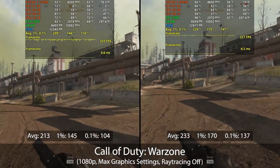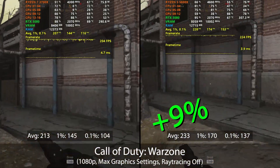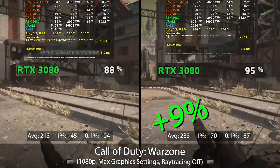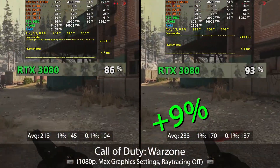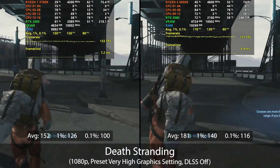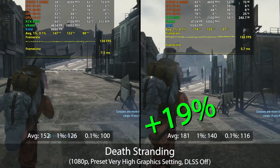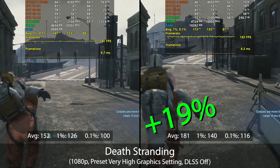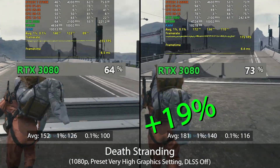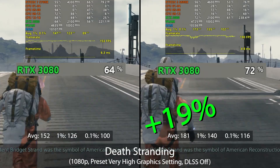In Call of Duty Warzone the 5600X averaged 233 FPS, a 9% increase over the 3700X at 213 FPS, though at 1080p the RTX 3080 is starting to approach its max utilization and is consistently utilized more when paired with the 5600X. In Death Stranding the 5600X averaged 181 FPS, a 19% lead over the 3700X at 152 FPS. The 5600X was notably less of a bottleneck, with the 3080 utilized at 70–80% versus mid-60% with the 3700X.